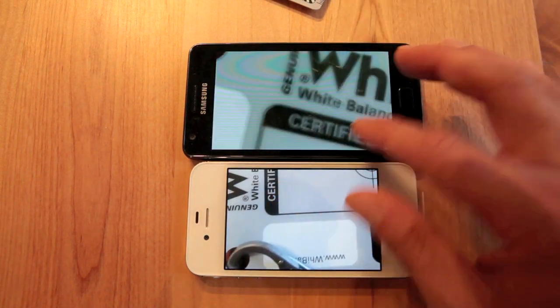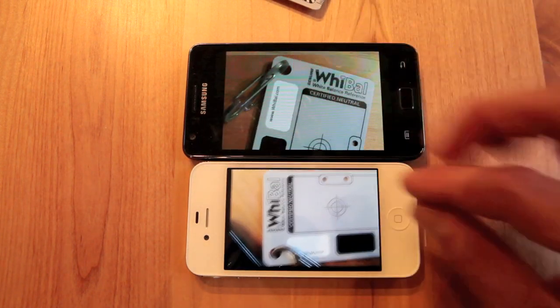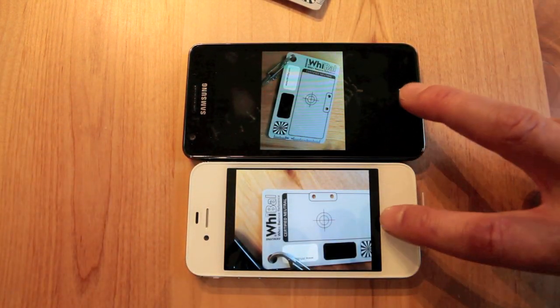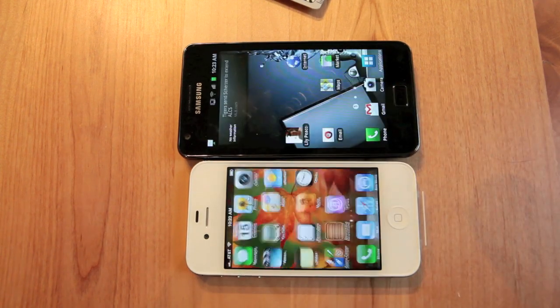Nice camera. Both phones really smooth in their display and playback. I'd call that a pretty close tie.